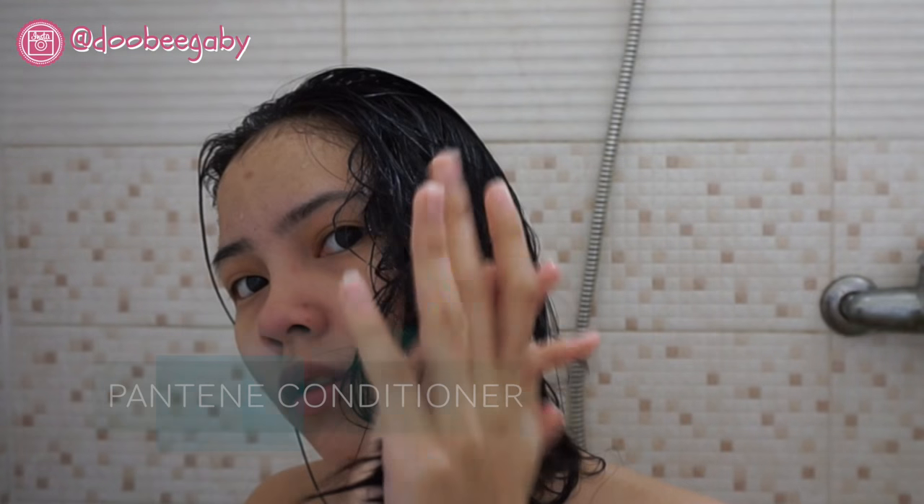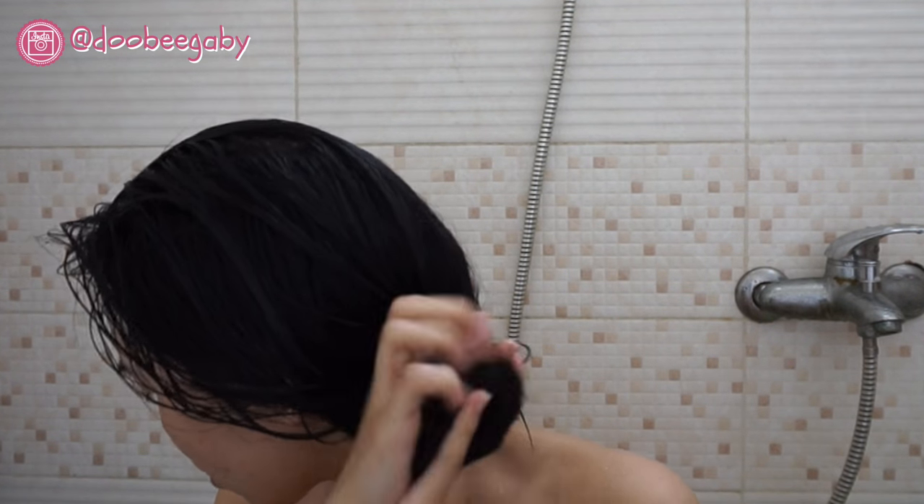The last step in the shower is the conditioner. I just take a little and concentrate it on the ends of my hair. Then let's go to my room.